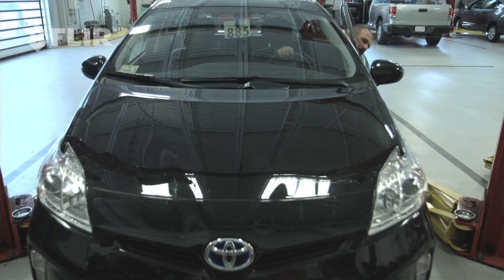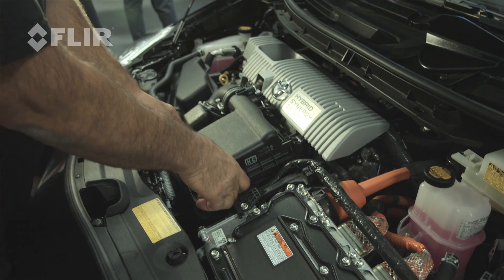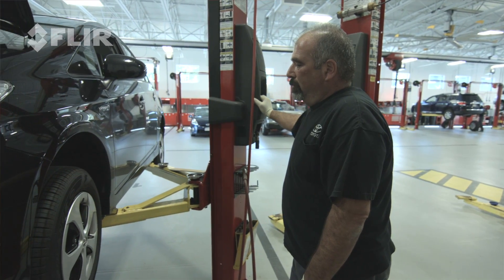My name is Rafi Karaguzian and I work at Toyota of Wellesley. I'm a Toyota Master Technician, so I pretty much do everything from diagnostic work to repairs.